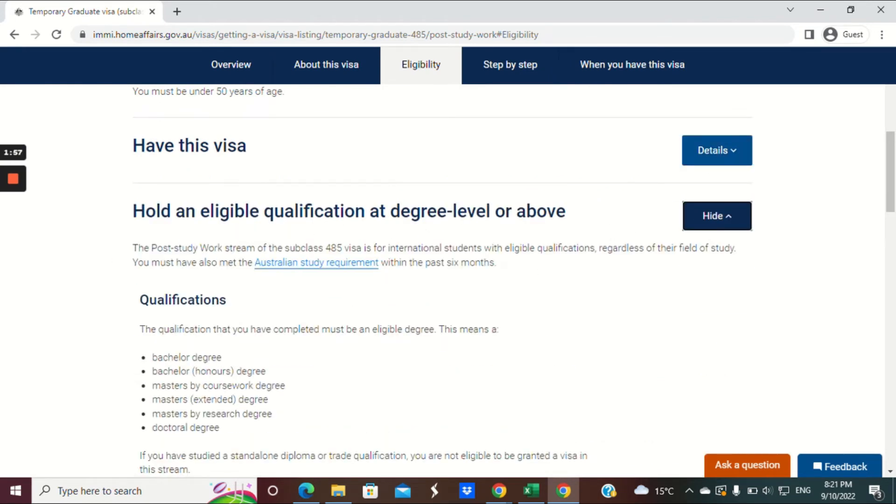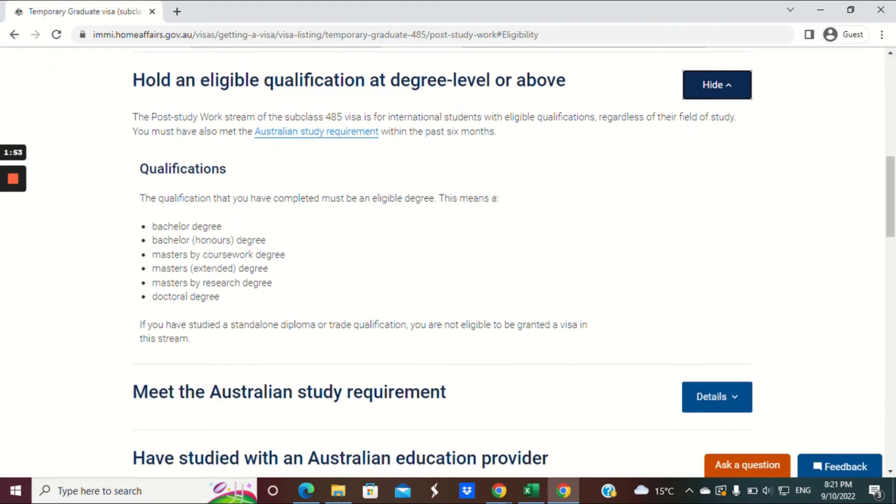You must have an eligible qualification at degree level or above. The eligible qualifications are: bachelor's degree, bachelor's with honours, masters by coursework, masters extended, masters by research, or a doctoral degree.